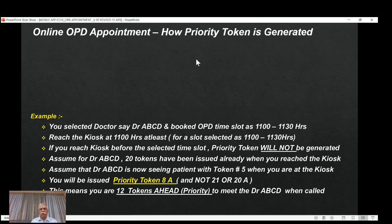Now let's see the logic of how the priority token is generated — this is quite important to understand. Let us assume you want to meet a doctor called ABCD, and you booked an OPD time slot between 11:00 and 11:30. You submitted the booking. You must reach the kiosk at 11:00 hours — you should be at the kiosk between 11:00 and 11:30.